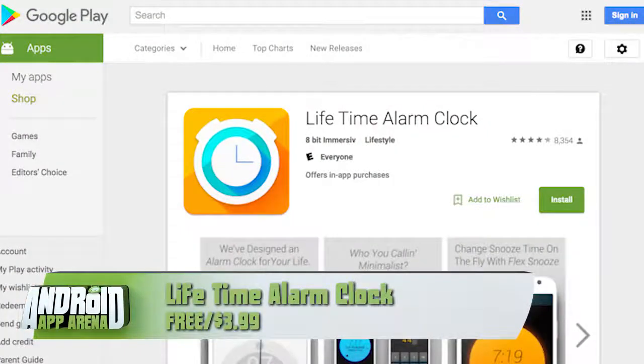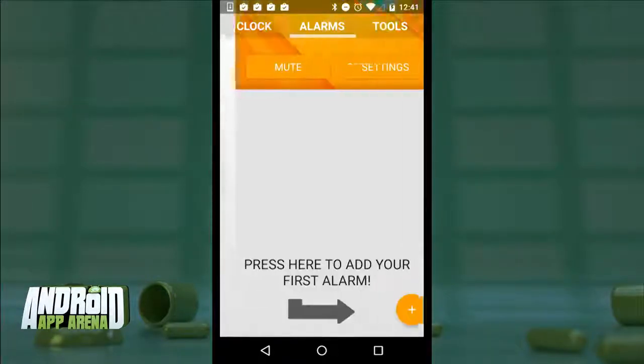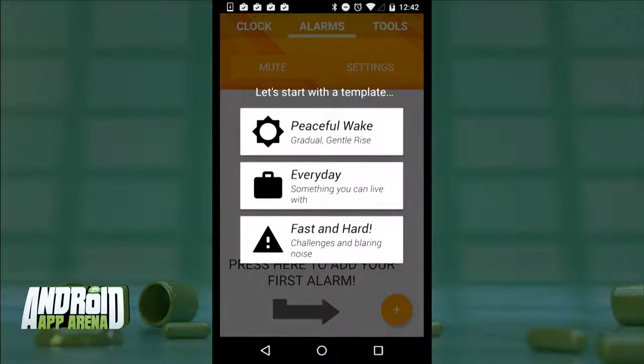Here's a big and bold alarm clock with lots of options for making sure you don't do yourself in by ignoring it in the morning. Lifetime Alarm Clock promises to cure habitual oversleepers. From the main clock screen you can head into alarms and tap the floating action button to create a new alarm. You're guided through the style of alarm you want: there's Peaceful Wake, which promises a gradual slow fade-in of the alarm music; Everyday, which offers a pretty standard alarm with minimal fade; and Fast and Hard, which is the alarm you pick when you absolutely positively can't risk not getting up.